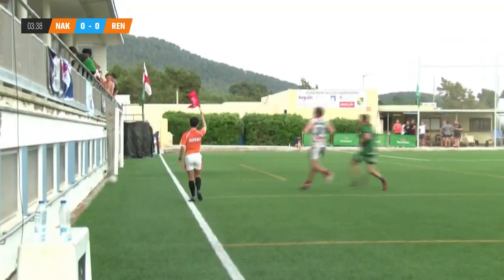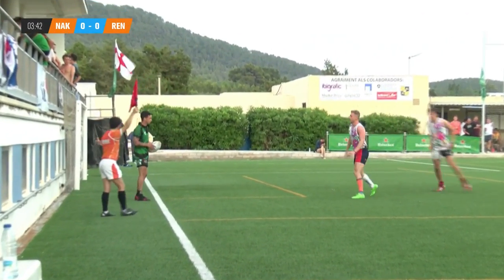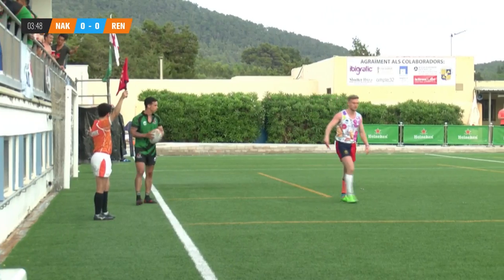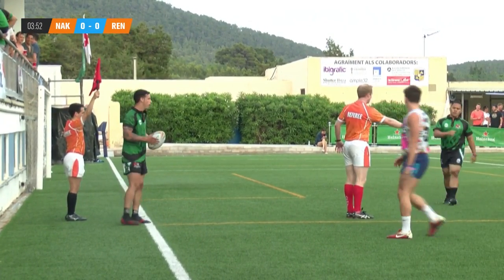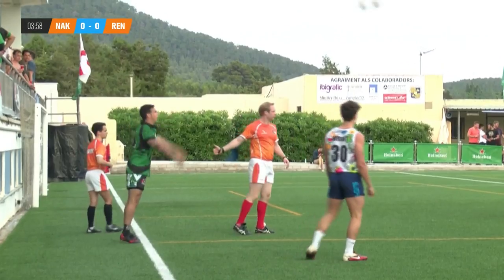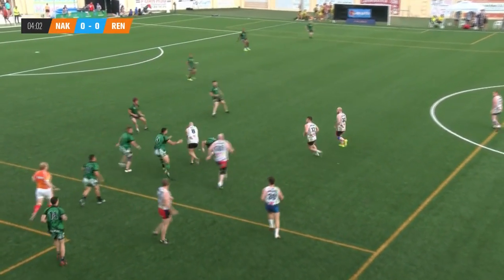Goes for the kick out, quickly onto it is the Renegade Rugby — but not allowed to take a quick one, it's going to have to now be a formal lineout. You're allowed to take a quick lineout if nobody else has touched the ball and you regain it, but it was covered off and there was nowhere for them to go.